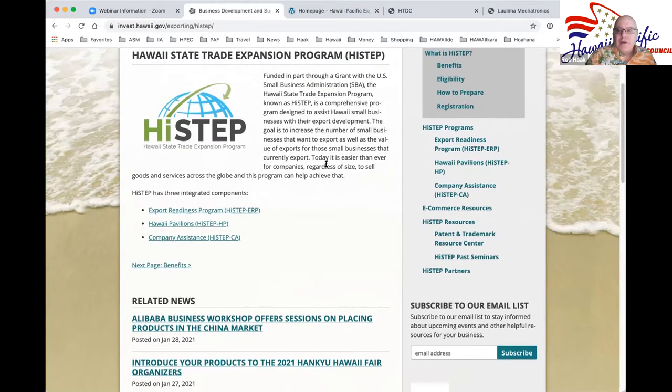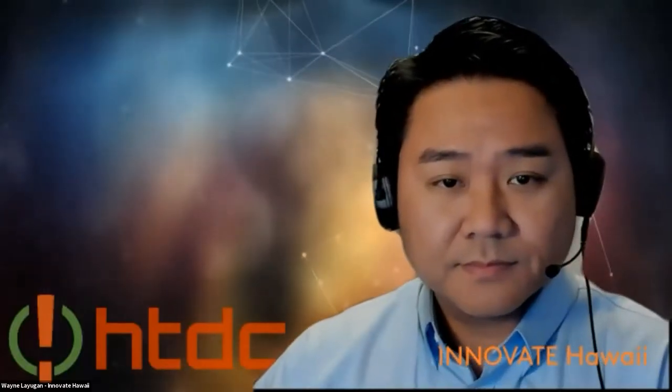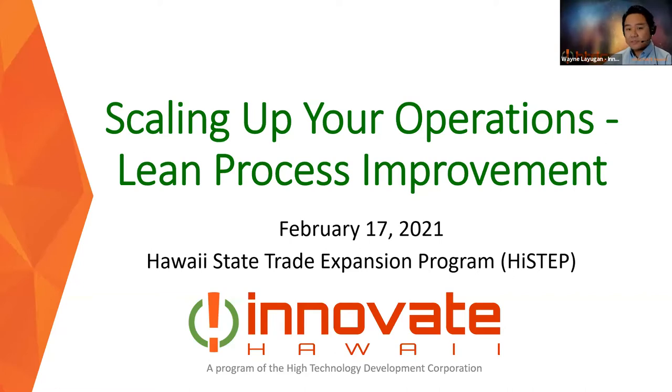Thanks, Jamie. Let's jump right in. I'll introduce Wayne Laioban from Innovate Hawaii. So the topic for today is scaling up your operations. In previous years we attacked this topic from different angles. This year, since we're doing things remotely, I hope we can get a handle on lean process improvement and how that will benefit companies in the way they do things now — and that's what I hope everyone will get out of today.